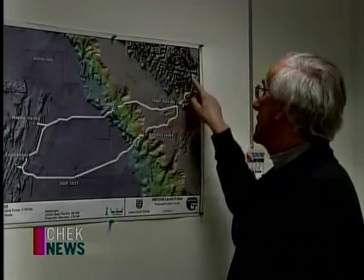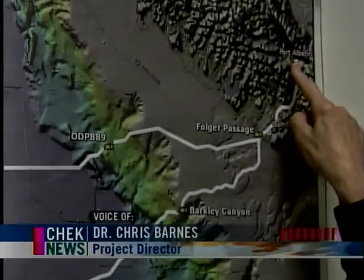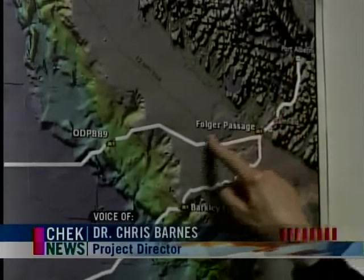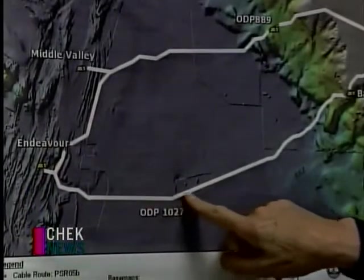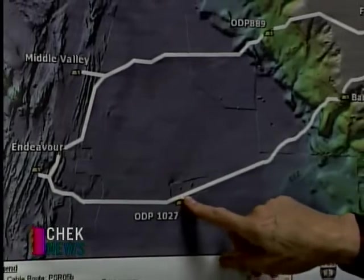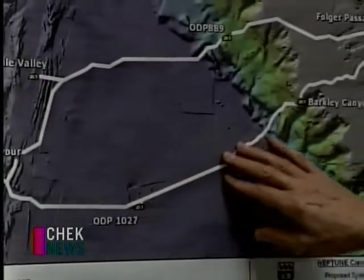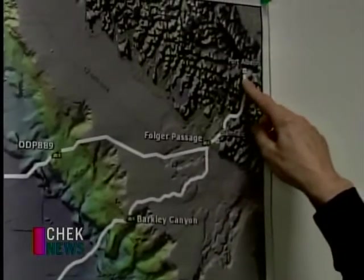We've been installing that over the last several weeks, starting on August 23rd at Port Alberni, which is the location of our shore station, and going in an anticlockwise direction to the deep sea, down as far as 2,700 meters at this site on the Abyssal Plain, and then coming back — the ship, just these last few days, has come back up the Port Alberni Inlet.